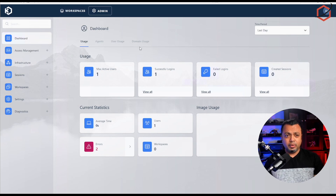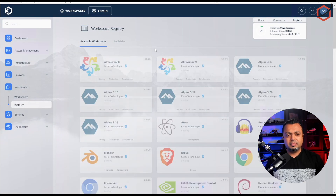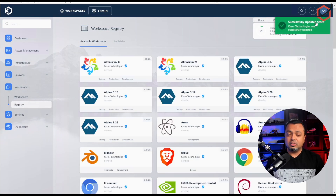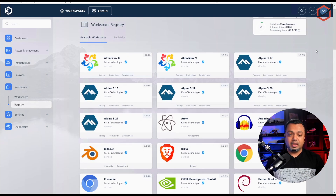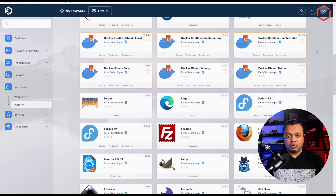This is the admin interface. If we click on Workspaces, you can see that nothing is installed yet — no workspace or application. I'll add something from the registry. The workspace store has updated, so now we can click on an application, install it, and it becomes a disposable application. We can start it up, access it in this same web browser, and when we're done, close the session — the application and all its data are gone.